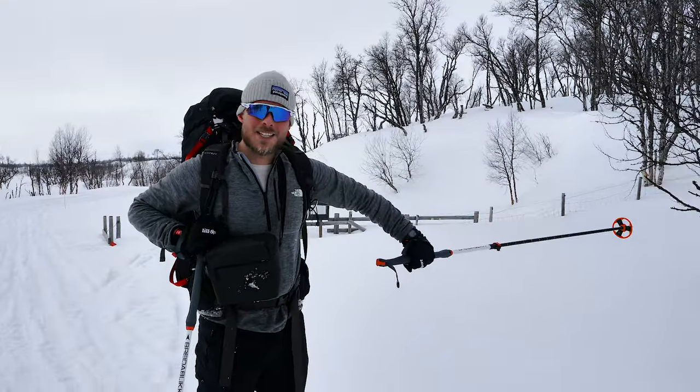If you're wondering how much snow there actually is where we are, here's a street sign — completely buried.